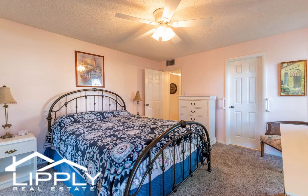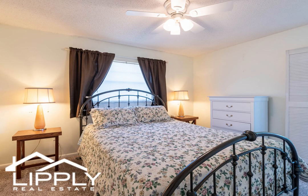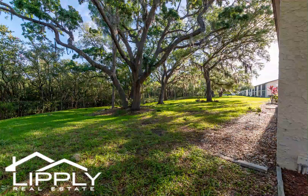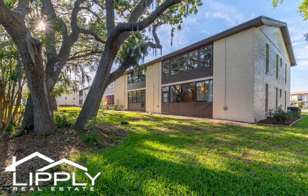giving you options if you're seeking others or want a little bit more privacy. And to top it all off, this building is two floors total, so no need to worry about any milestone structural engineering inspection.